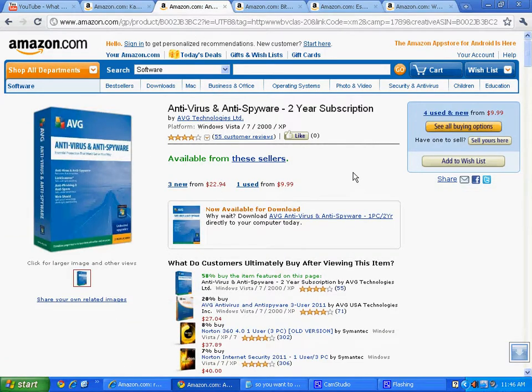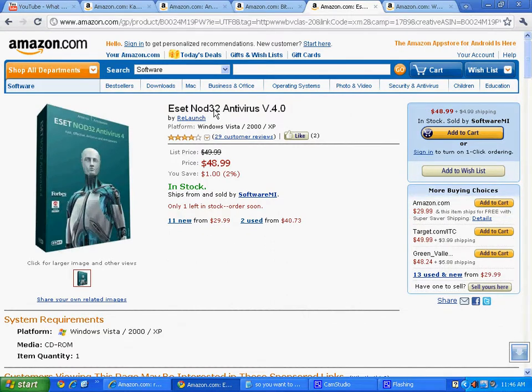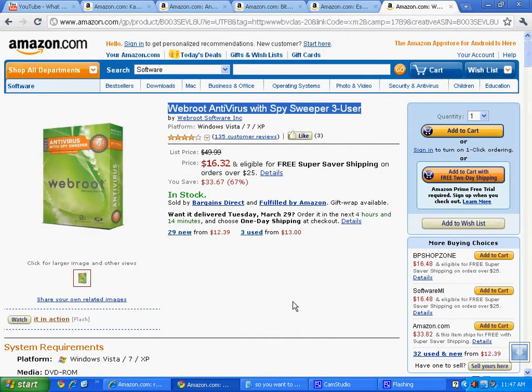Another product a lot of people like is AVG — I'm not advocating it, just telling you the kind of money you can save. It's compatible with Windows Vista, 7, 2000, or XP. Then there's Bitdefender, which for a long time was a favorite of mine, but their product is declining — the false positives are up, the glitches are up — so I'm probably going to switch. But you can save a lot of money: three PCs for $14.34. ESET Nod32 is a $50 product you can get for $29.99. WebRoot Antivirus — I'm not a fan — but instead of spending $50, you can get it for $12.39.